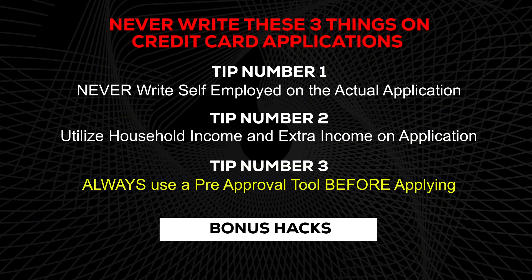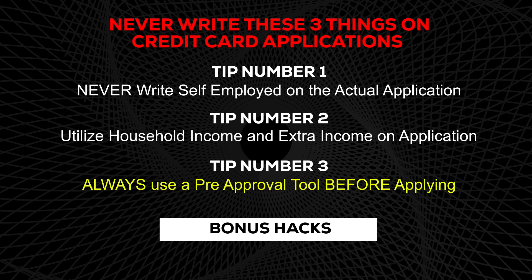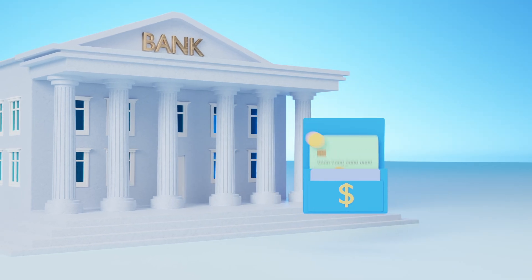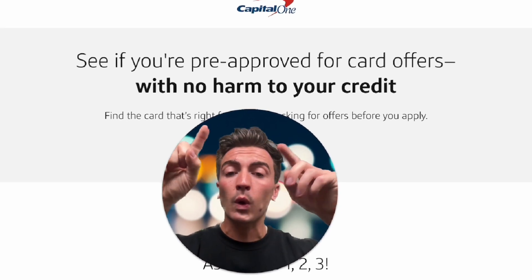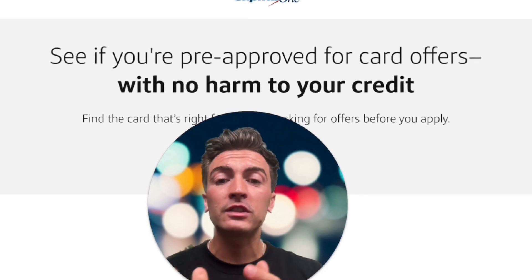Now let me share a bonus tip to help you get approved. Most banks offer what's called a pre-approval tool, and I recommend using it every time you apply for a credit card. Basically, a pre-approval tool lets you see if you're pre-qualified or pre-approved for a credit card before you actually submit the full application.